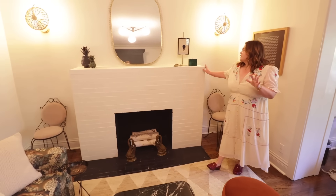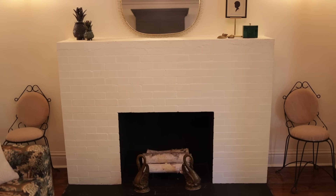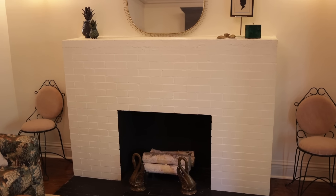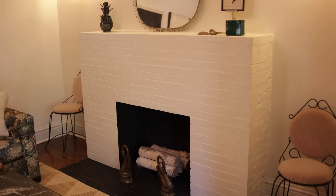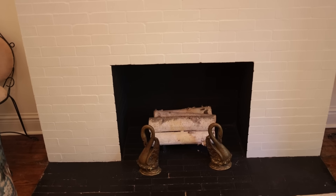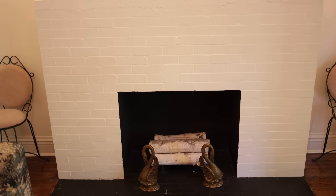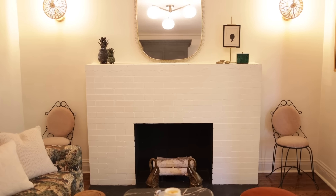The fireplace is one of the focal points of this room. I wanted it to be more about the form and the shape of it, which is why I ended up doing it white. It was originally covered in this dark wood all over the walls. We German-schmeared the top and then painted it white and black. It unfortunately doesn't work — I've tried to have it fixed many times — but it's still beautiful to look at and it really helps this room feel like home.